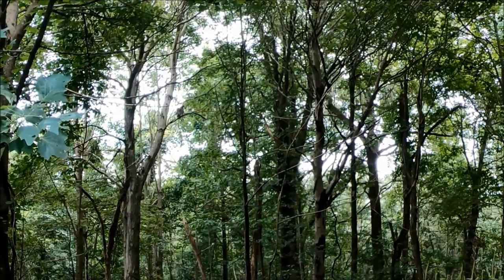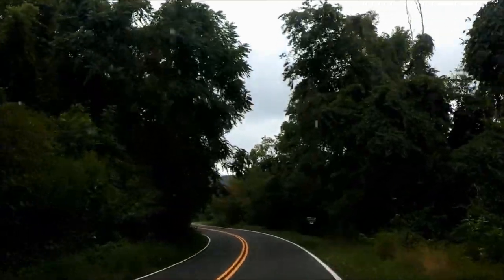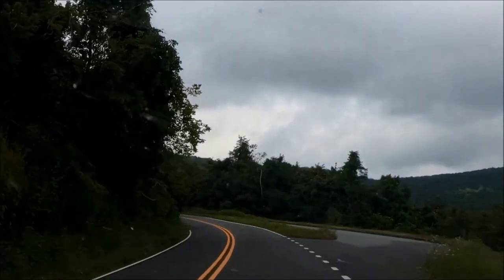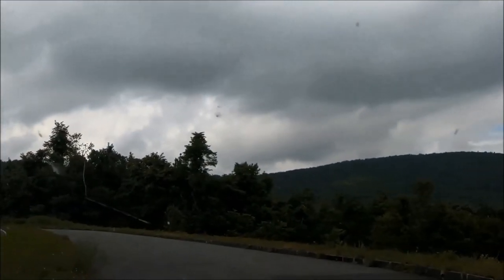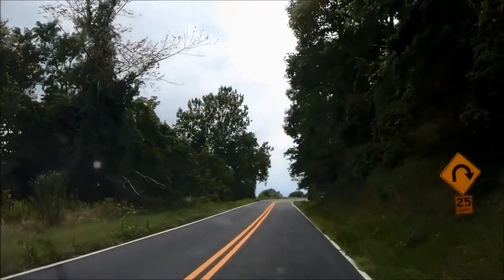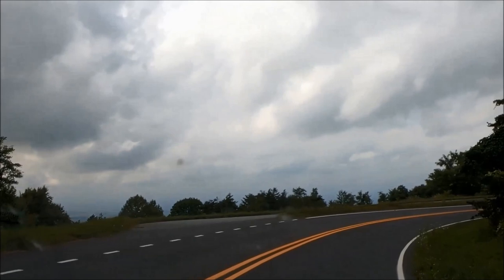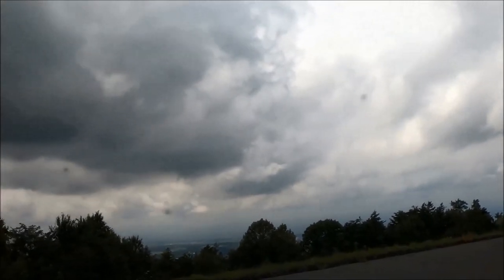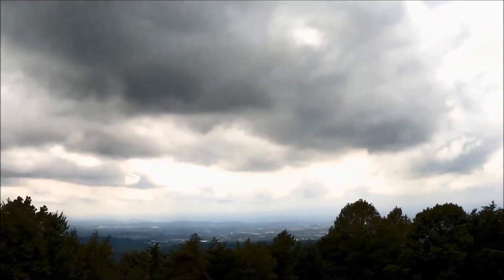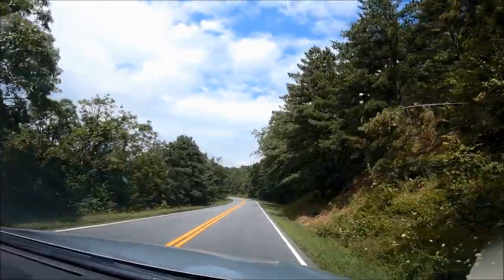As you travel along Skyline Drive you'll see mileposts on the side of the road — right side if traveling south, left if heading north. These mileposts help you find specific places in the park. They begin at zero at the Front Royal entrance and continue to milepost 105 at Rockfish Gap. All park maps use these mileposts as a reference. Big Meadows is almost the center of the park at milepost 51. Please note that the maximum speed limit is 35 miles per hour. Skyline Drive is a very scenic, curvy road with nearly 70 overlooks offering picturesque views of the Shenandoah Valley to the west and the rolling hills of Piedmont to the east.